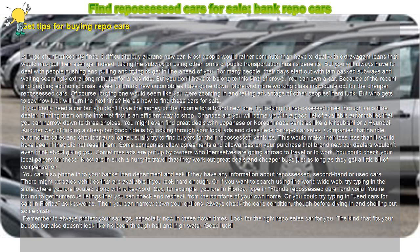If you badly need a car but you don't have the money or the income for a brand new one, try looking for repossessed ones through an online dealer. Finding them on the internet first is an efficient way to shop. Chances are you will come up with a good list of available automobiles that you can narrow down to three choices. You might even find great deals with Japanese or Korean-made vehicles like a Mitsubishi or a Hyundai.